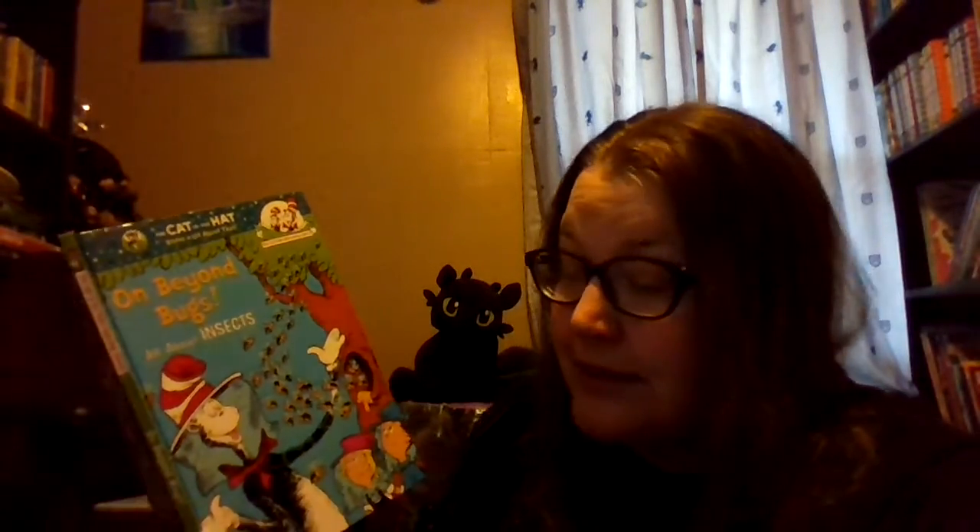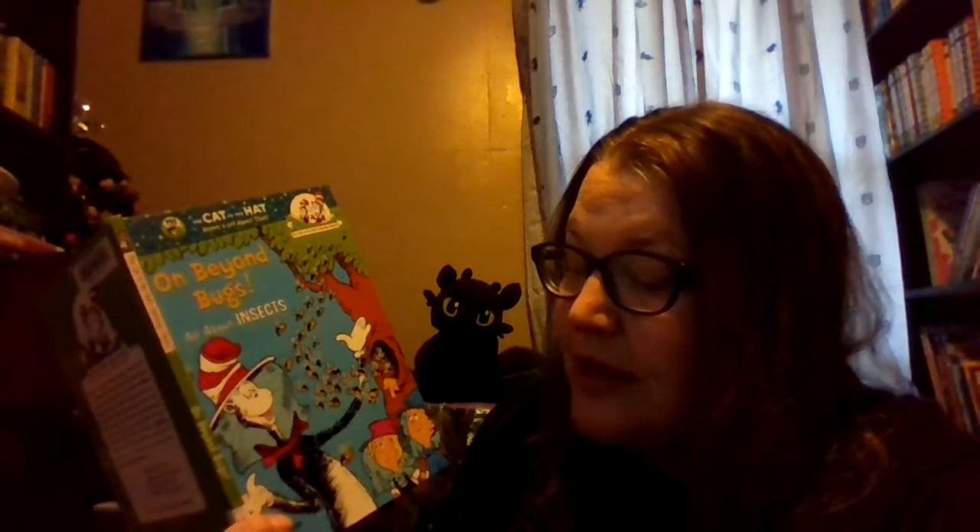Hi friends, how are you doing today? I hope you're all doing well. Today we are going to read the book called On Beyond Bugs, All About Insects by Tish Rabe and illustrated by Aristides Ruiz.